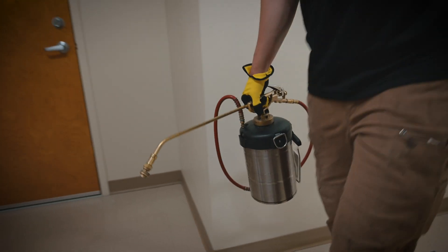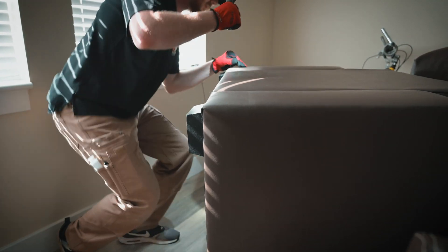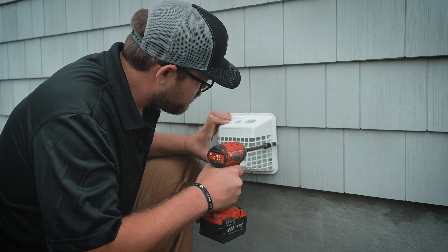Our approach can be designed around your specific needs. We offer general pest and bed bug inspections, preventative applications, exclusion services, and more.